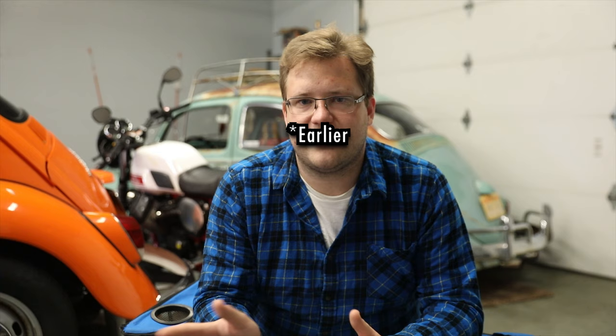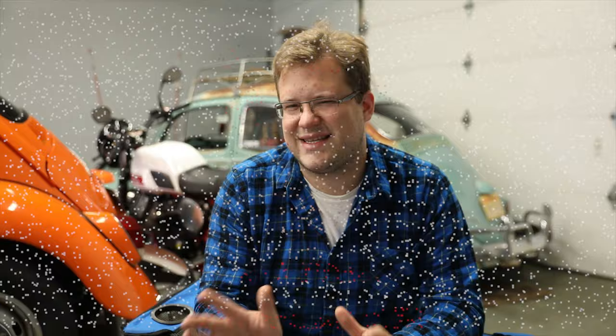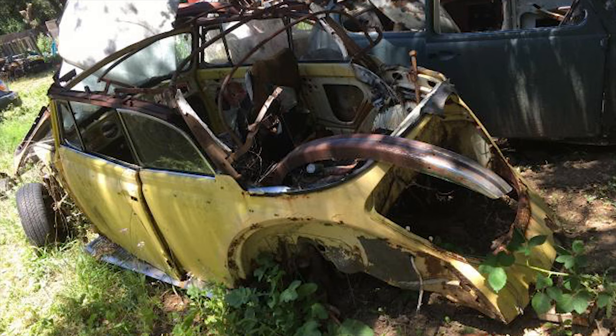Parts for these are super easy to find — you could pretty much build one out of a catalog if you really wanted to. There are a few parts that are a little harder to find, especially going back to later models, and for parts you can't find, there's probably some laying around somewhere. There are so many of these cars around and so many just sitting in people's yards. You might not find stuff locally all the time, but you can find almost anything you need on Facebook Marketplace, forums, or the Samba.